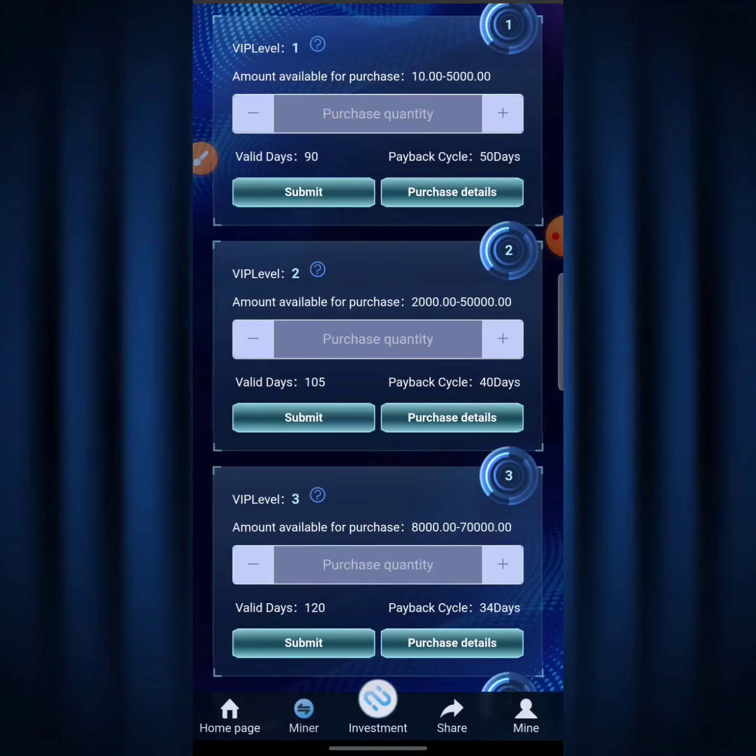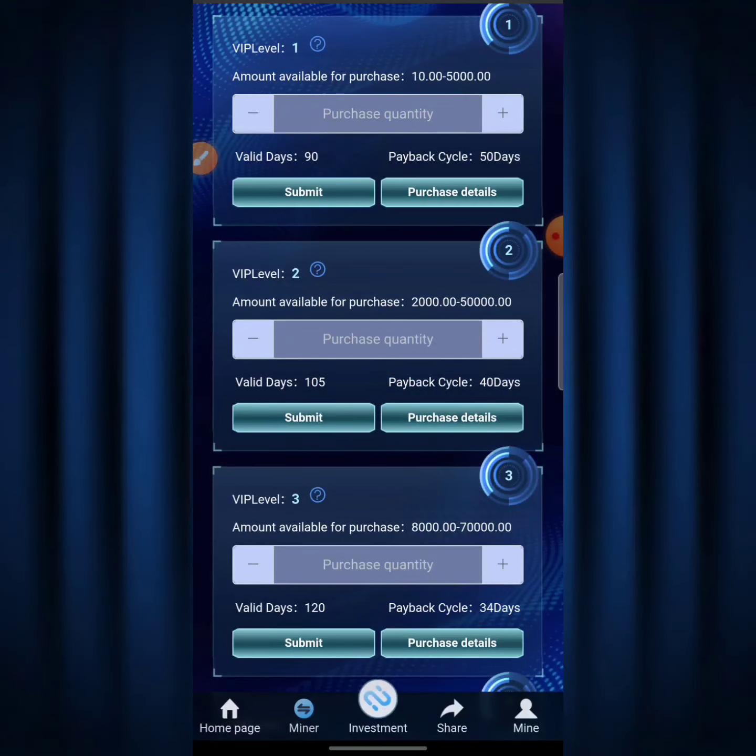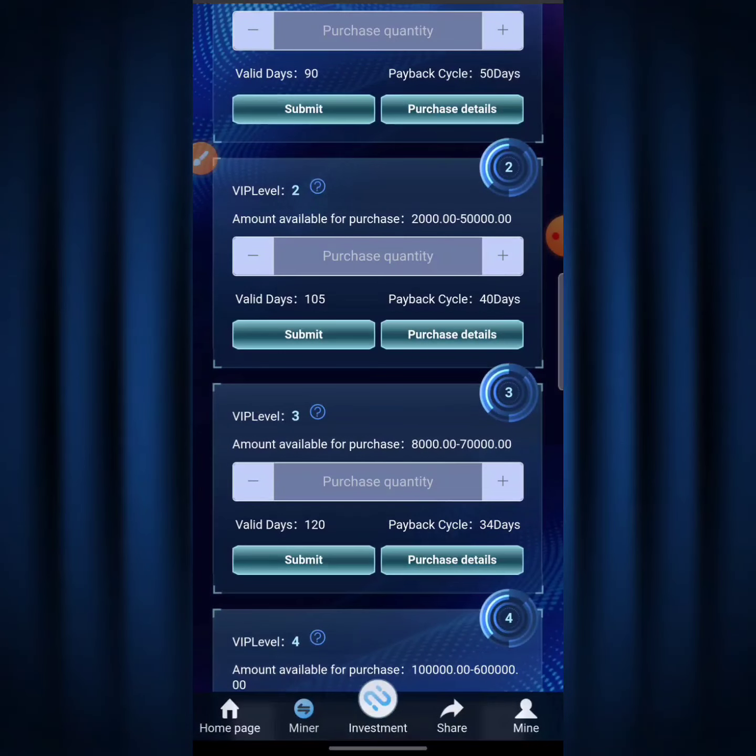Level 2 shows an amount available for purchase of 2,000 to 50,000 TRX, and you're going to be getting an ROI of about 2.5% on a daily basis. This place says 'Value Days: 105' and 'Payback: 40 days' — this means you're going to be mining straight for 105 days, and you're going to be getting your principal back in 40 days. The principal means you get back your investment in 40 days while still mining for 105 days.